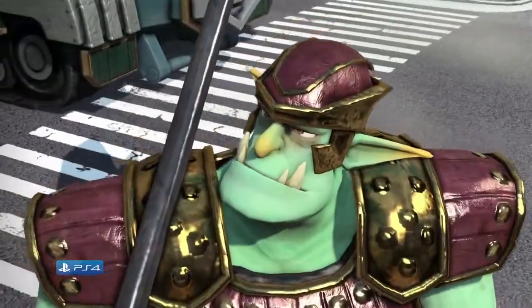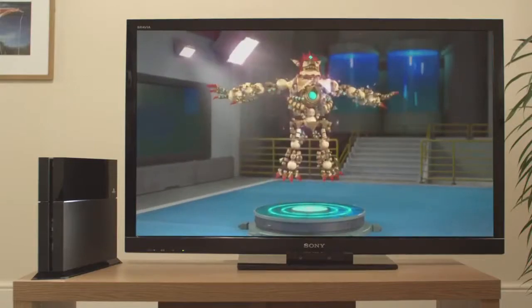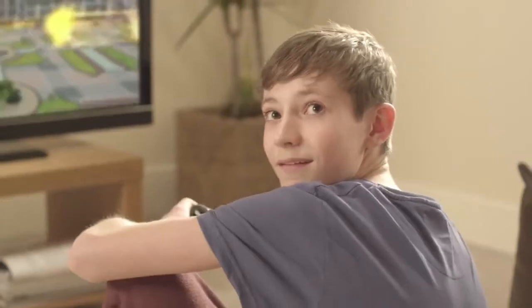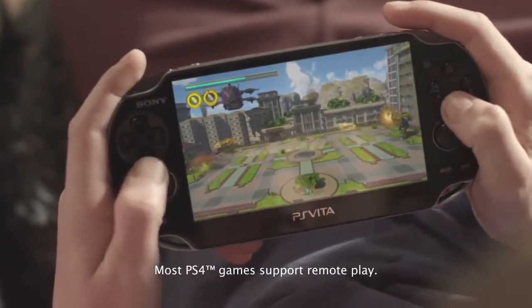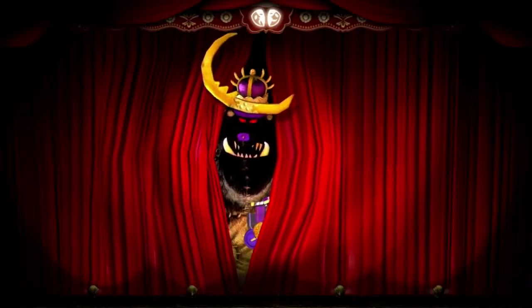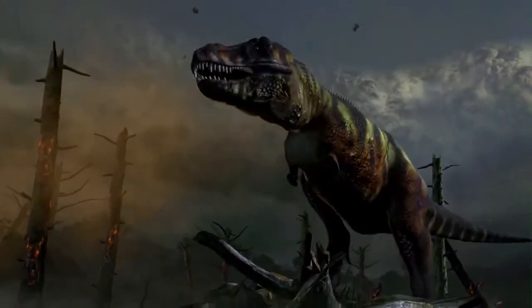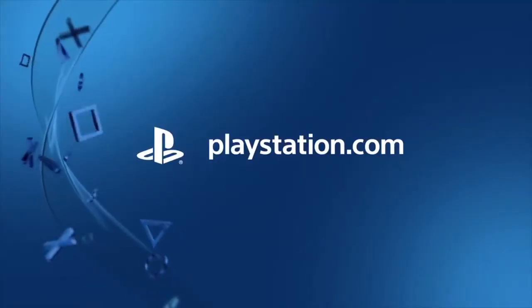Wield special powers, battle goblins, and transform into a gigantic wrecking machine in Knack on PlayStation 4. And when someone else in your home wants control of the TV, just pick up your PlayStation Vita and carry on playing from where you last left off via remote play. Let PlayStation entertain your family.